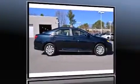Treat yourself to a test drive in the 2013 Toyota Camry. This four-door, five-passenger sedan still has less than 10,000 miles.